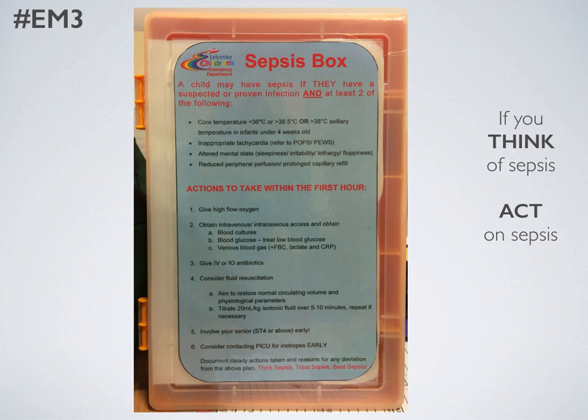As mentioned in a previous video, we have sepsis boxes in the department which give prompts as per the guideline on the front of them. Inside these boxes we have all the antibiotics that are needed, plus instructions on how to make them up, and we've found personally that this has sped up our time to giving antibiotics at the LRI. So: if you think sepsis, act on sepsis.